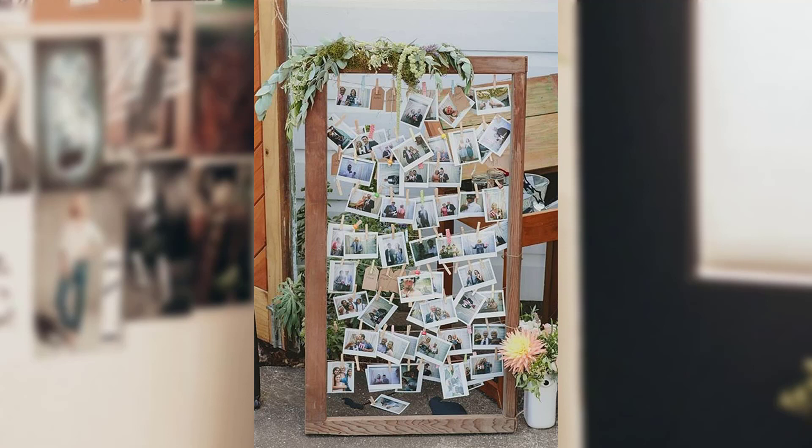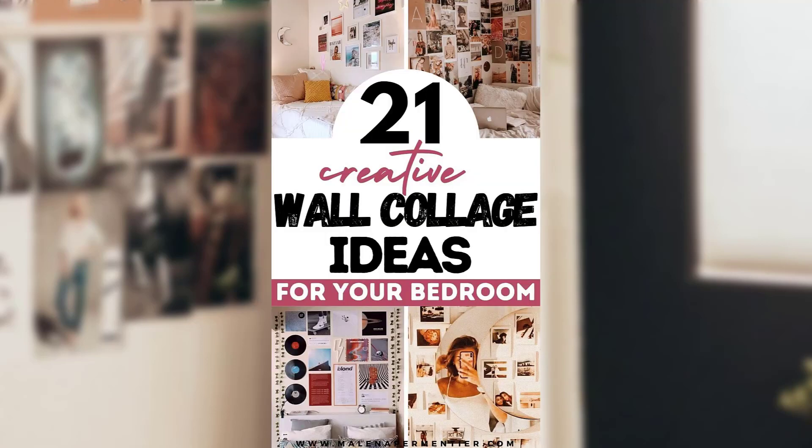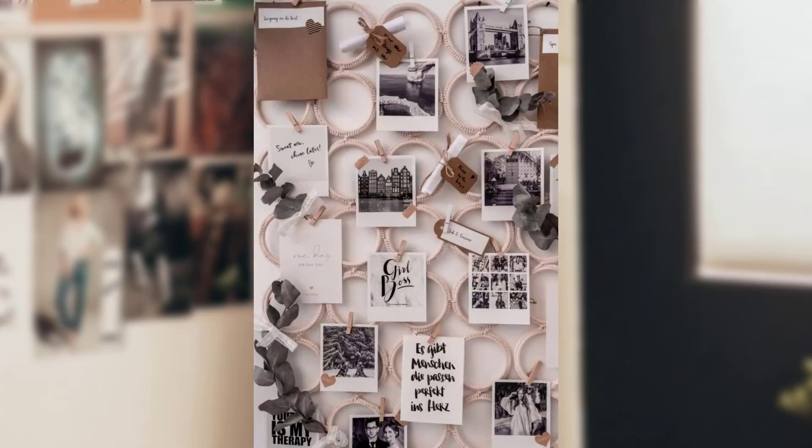7. Wall of Texture. Add depth and visual interest to your wall collage by incorporating various textures. Combine elements like fabric, ribbon, or pressed materials alongside framed artwork and photography. The interplay of textures will create a rich and visually stimulating display.